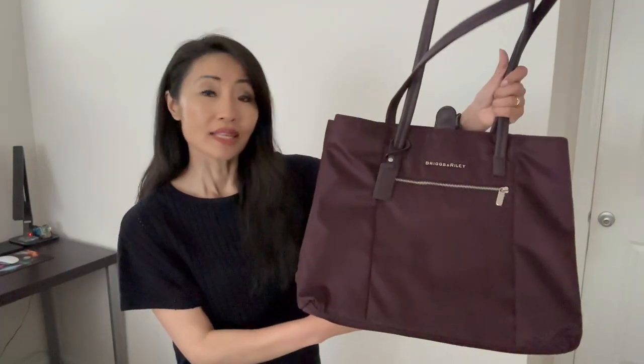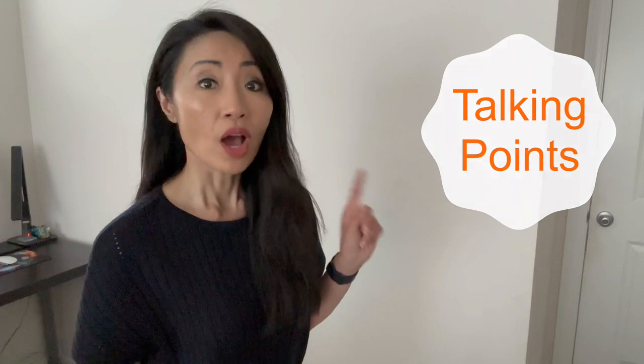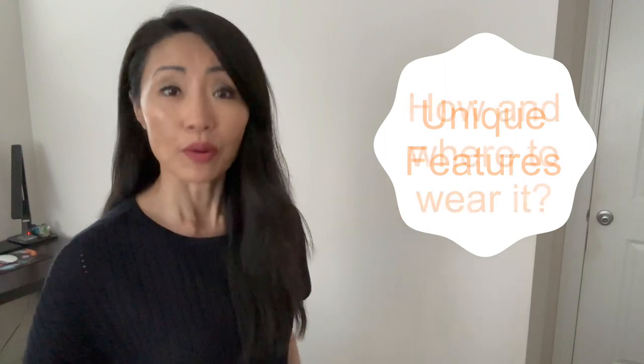Before we start, welcome back. Here's the bag. The size itself makes a fantastic tote bag, but there's more. Here are today's talking points: number one, why I think this bag is special; number two, the bag's unique features; and number three, how and where to wear it.